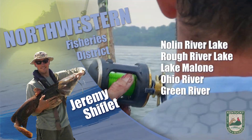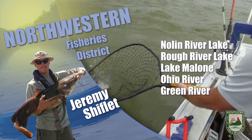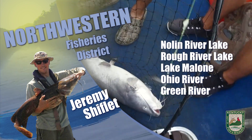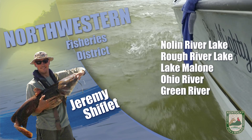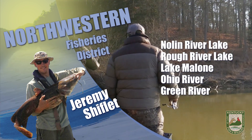This is Jeremy Shifflett with a fishing update from the Northwest District. Rough River Lake is at winter pool. Water temperatures are in the upper 40s. Bass fishing has picked up a little bit lately. There are a few fish being caught 6 to 12 feet deep on crankbaits and jerkbaits. Crappie fishing has been fair.